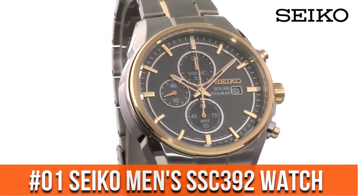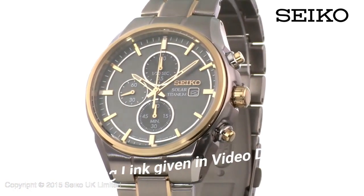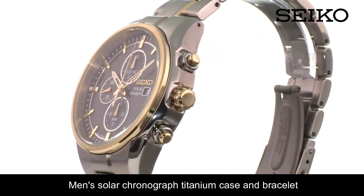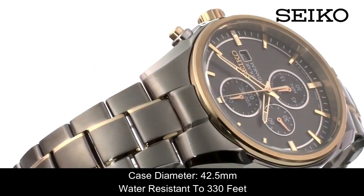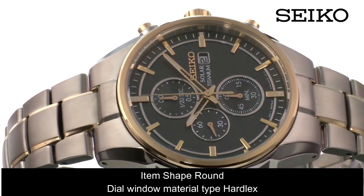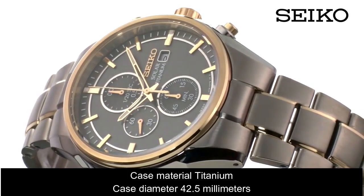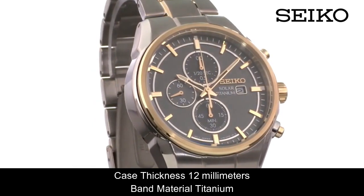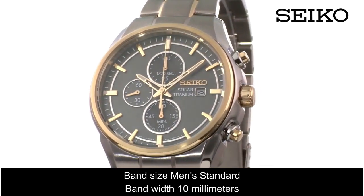Top 1. Men's chronograph with titanium case and bracelet. Case diameter: 42.5mm. Water resistant to 330 feet. Atom shape: round. Dial window material: Hardlex. Display type: analog. Clasp: push-button deployment clasp. Case material: titanium. Case thickness: 12mm. Band material: titanium. Band width: 10mm.